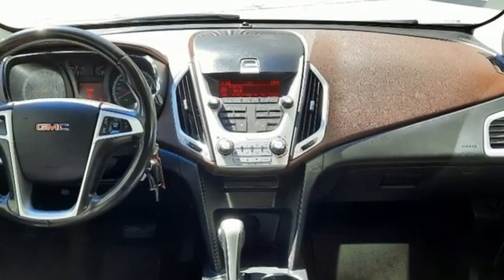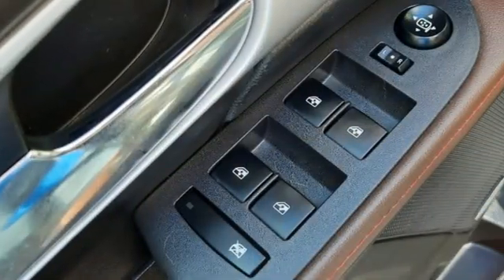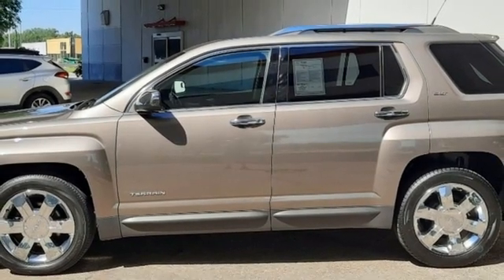It's well equipped with features you need: automatic transmission, front heated leather bucket seats, AM-FM satellite radio, rear parking sensors, and driver memory seats.